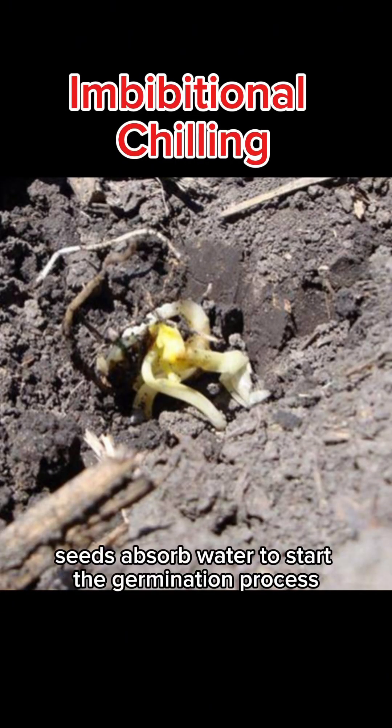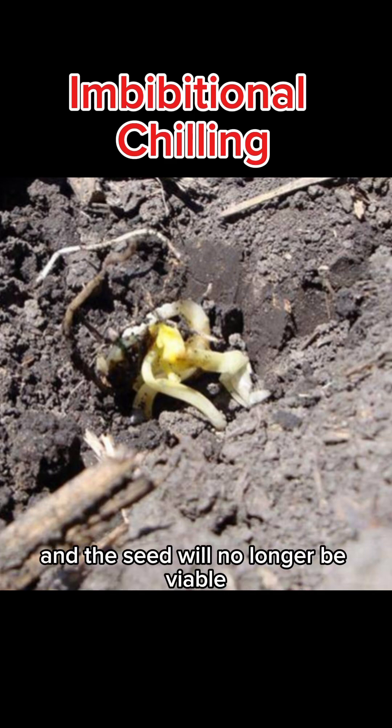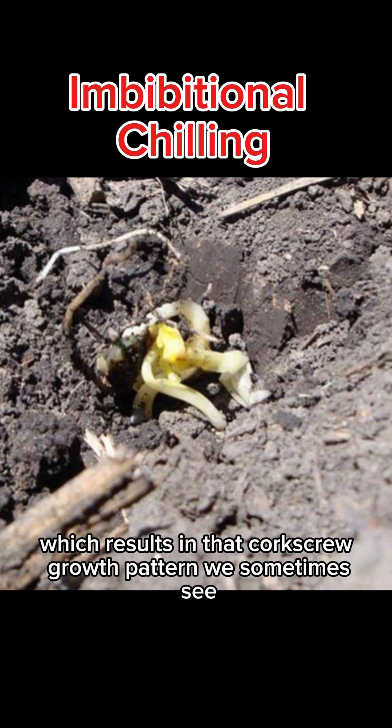Immediately after planting, seeds absorb water to start the germination process. If the water is too cold, it can kill the developing embryo and the seed will no longer be viable. It can also kill one side of the developing mesocotyl, which results in that corkscrew growth pattern we sometimes see.